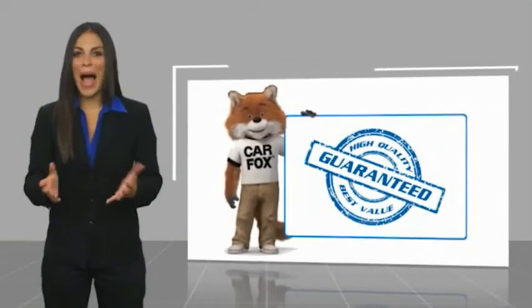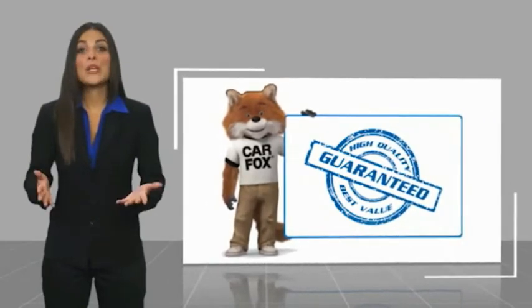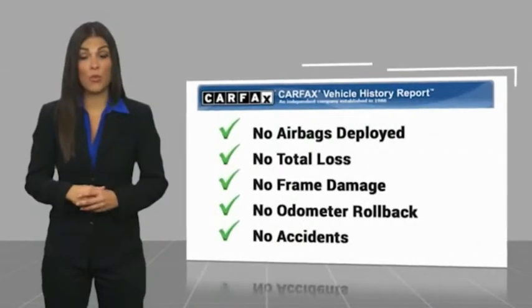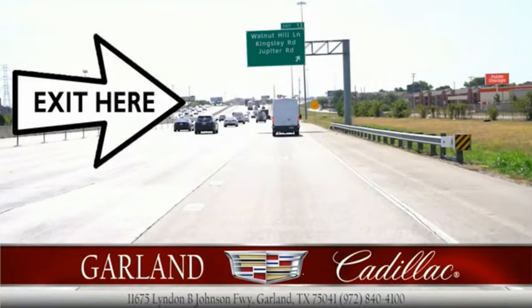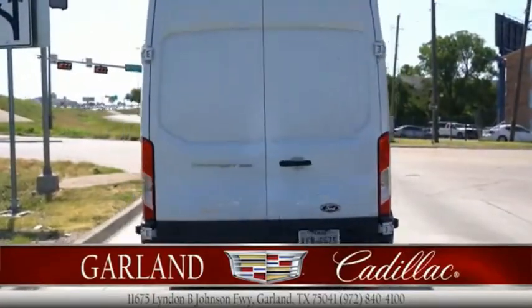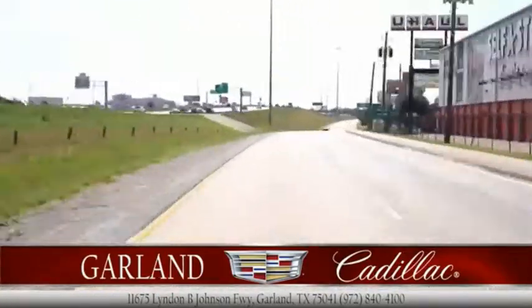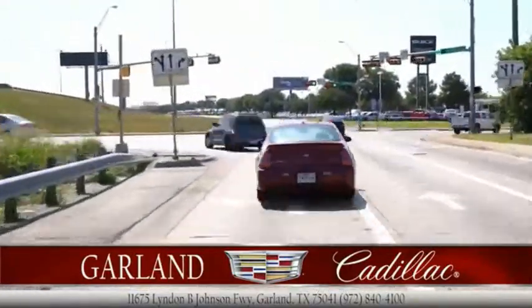Here's another high-quality vehicle with the Carfax Vehicle History Report. Be sure to find a complimentary copy of this report online or contact the dealership. This vehicle qualifies for the Carfax Buyback Guarantee. The Carfax Vehicle History Report.